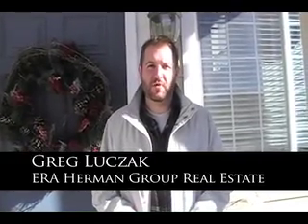Hey, home shoppers. My name is Greg Luchak. I'm a realtor here in the Pikes Peak region. Today we're going to take you on a great tour of a home, 3415 Osprey Ridge Drive.